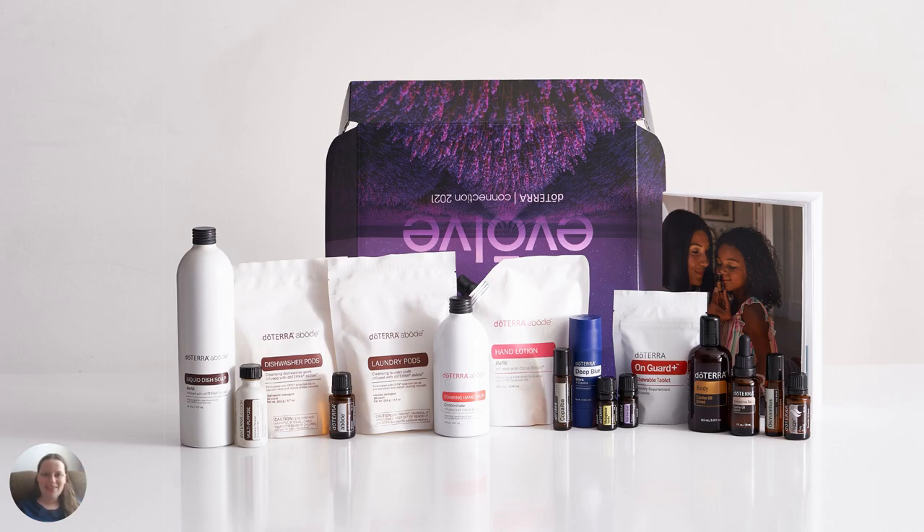Hello, friend! It's Betsy from EssentialOilsWithBetsy.com. Today, I am so excited to share with you something to help with your health and wellness goals. If you're anything like me, you probably like to use natural options when you can.